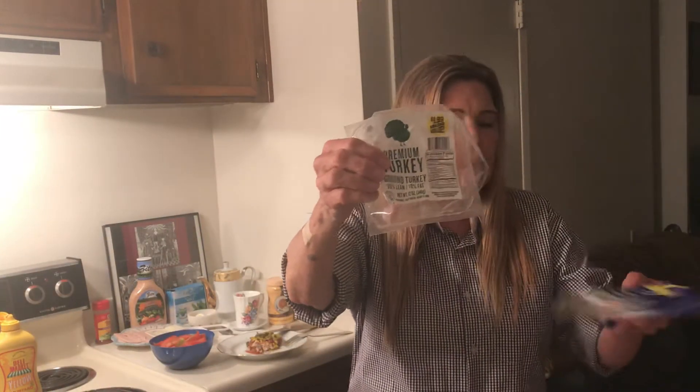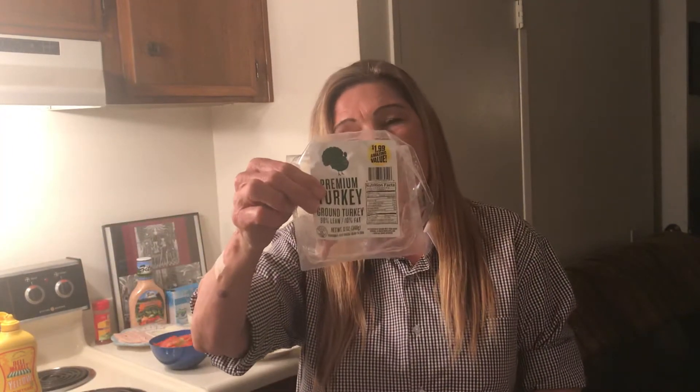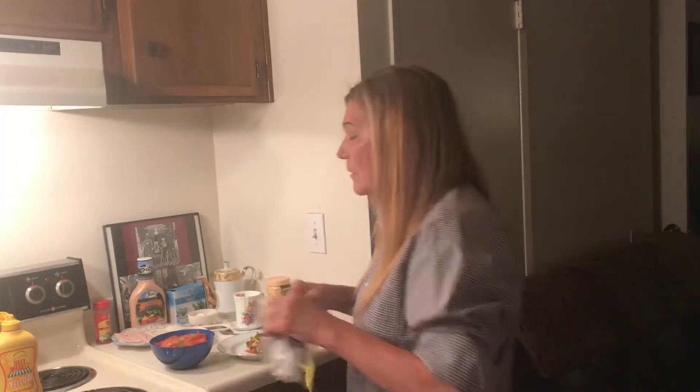I really, really like it! This is a six-ounce turkey burger for one dollar — that's a good deal.